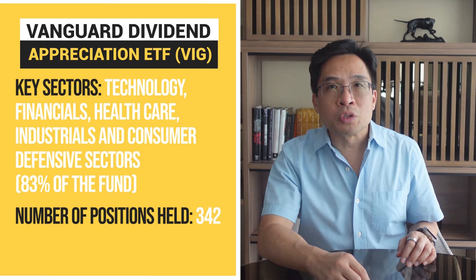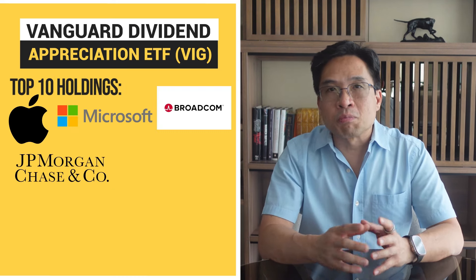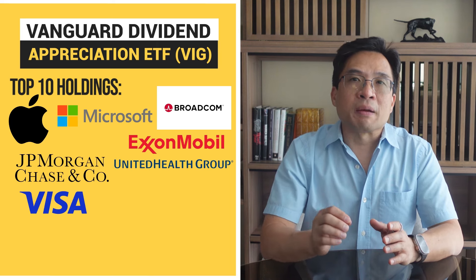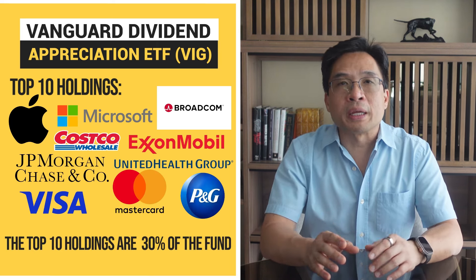The number of holdings is 342, and the top 10 holdings are Apple, Microsoft, JPMorgan Chase, Broadcom, ExxonMobil, UnitedHealth, Visa, Procter & Gamble, MasterCard, and Costco. The top 10 holdings represent 30% of the fund. VIG is ideal for investors looking for long-term growth through increasing dividends. Its significant exposure to the technology sector has driven its recent outperformance compared to other ETFs. This focus on tech and other growth sectors helps VIG capitalize on the high growth potential of these industries, which can lead to higher overall returns for investors.